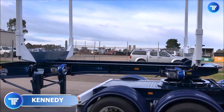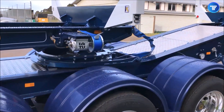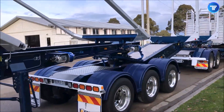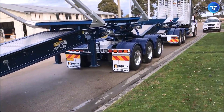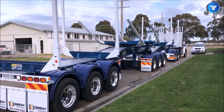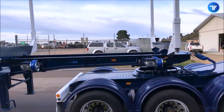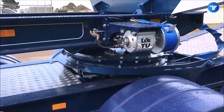Efficiency and versatility collide with the Kennedy Mechanical Folding B-Double, a groundbreaking trailer system that redefines how multi-trailer combinations operate. This engineering marvel features a fully mechanical folding mechanism, allowing the rear trailer to compactly fold for easy maneuverability when not in use. No hydraulics, no complex electronics — just pure mechanical genius — ensuring a lightweight and maintenance-free solution. Designed for truckers who need the flexibility of a full B-Double setup without the hassle, it allows seamless transitions between long-haul and urban deliveries, maximizing cargo space while keeping fuel efficiency and operational simplicity at the forefront.